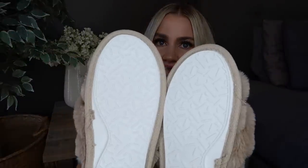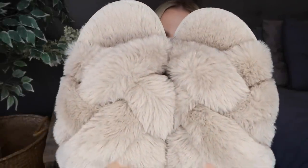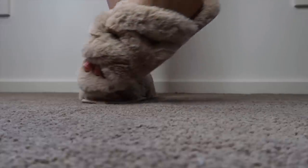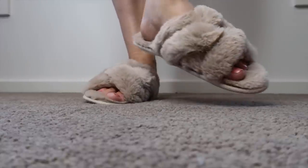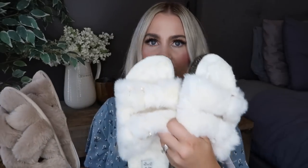I also grabbed these ones because I love the crisscross kind of slippers — I just feel like they stay on really well and they're super comfy. These ones have a nice solid rubber sole as well. I just think they are so cute — I really love the color of them. They're really soft and fluffy. I grabbed these in a size 7 to 8 — they're called the women's slipper scuff in taupe and they were $8. So $12 and $8 — bargain.